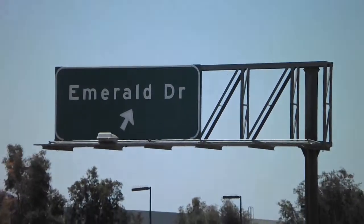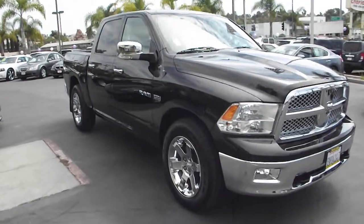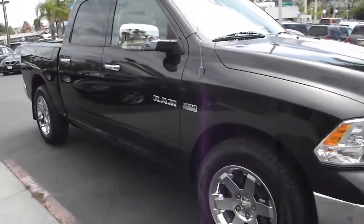Here at Classic Chariots we maintain an inventory of Dodge Rams — an excellent choice for everything you want from a pickup truck.